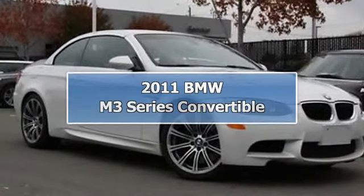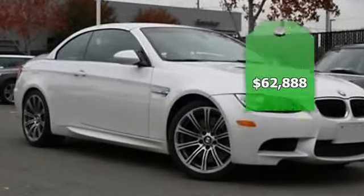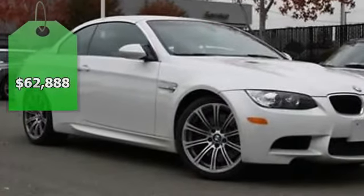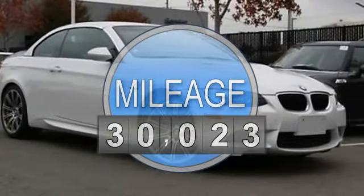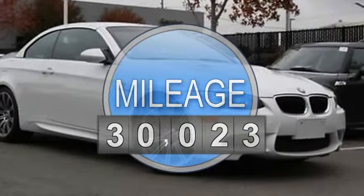2011 BMW M3 Series Convertible. This vehicle features the following equipment: 7-speed manual double clutch with Drivlogic, and a 4-liter 8-cylinder engine producing 414 horsepower.